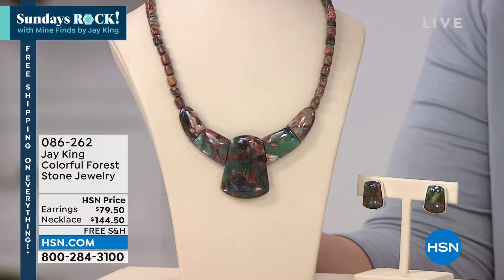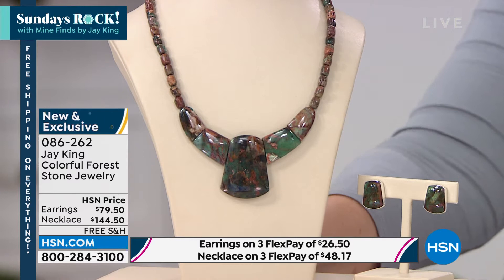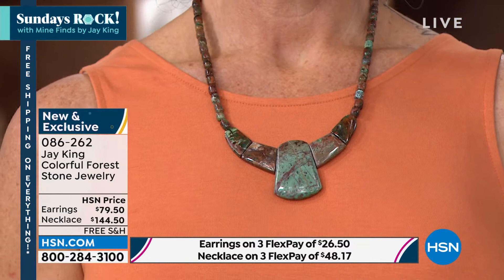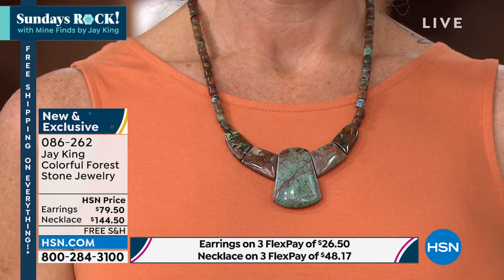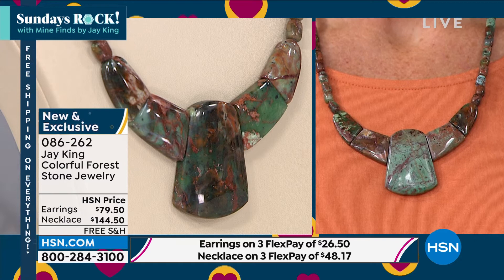If there is no name for it, then we name it. In most cases I name it, or we have a 'Name That Material' contest. They called it Colorful Forest — and if you look at it, you kind of get why. If you go into a pine forest, you see all these beautiful greens and browns, dark browns and light browns, vibrant greens and emerald greens — that's where the name came from for this material. This is a natural material, very different and very unique. This is what Mind Finds is all about — being able to bring you things like this that you would never normally see. You wouldn't even see this material in Tucson.